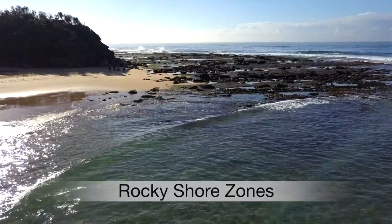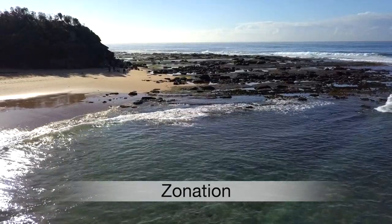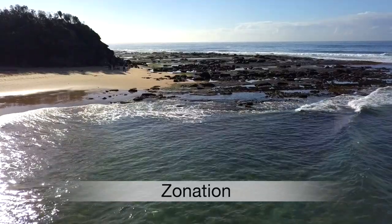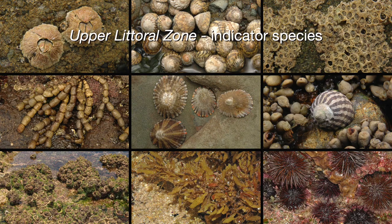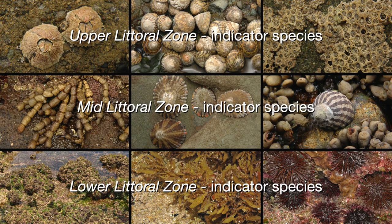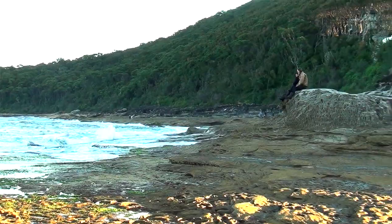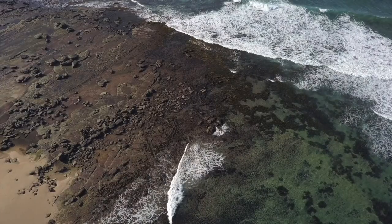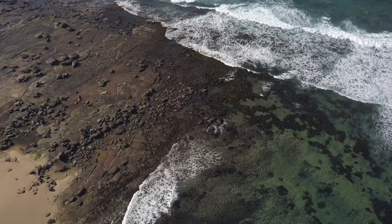One of the main things evident on a rocky shore is zonation. That is, as you move from the higher to the lower parts of the shore there are distinct bands or zones that contain species called indicator species. These indicator species are generally restricted to specific zones. On steep shores these zones are often compressed into only a couple of metres, but on flat platforms like this one at Batteau Bay these zones can be spread out over many tens of metres.